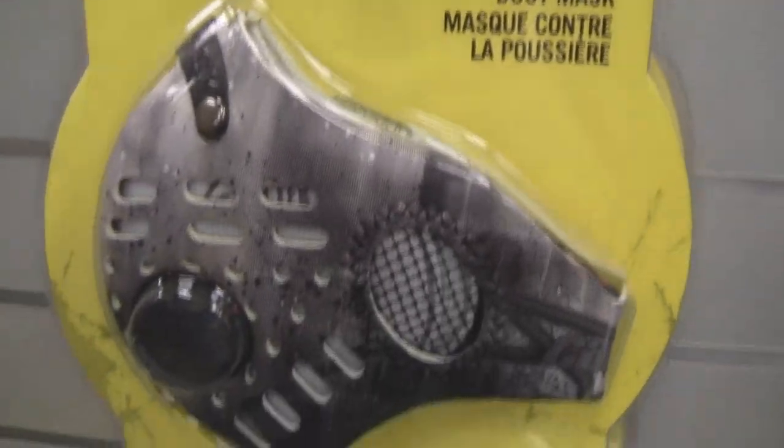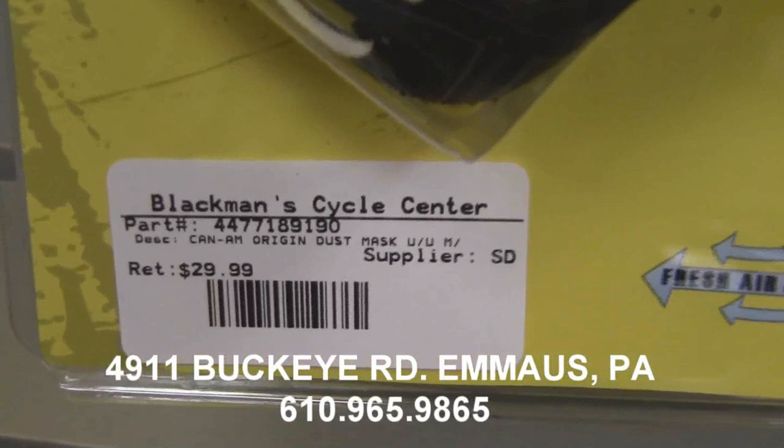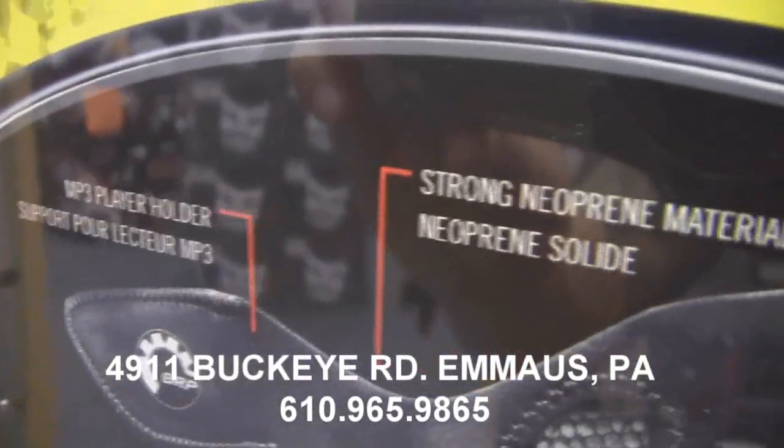This week's Product of the Week is the new Can-Am Dust Mask. This is an incredible new product that will protect your breathing while riding. Easily replaceable filters remove 99.9% of airborne dust, particles, pollen, and odors.